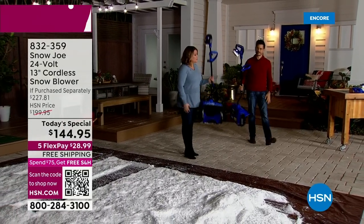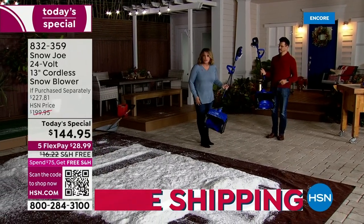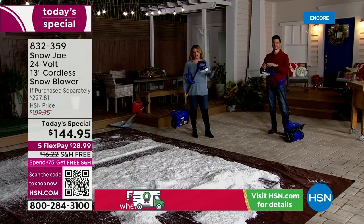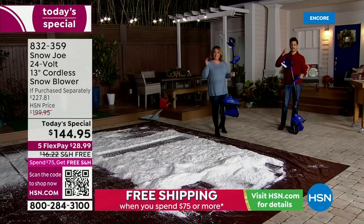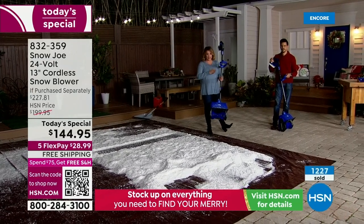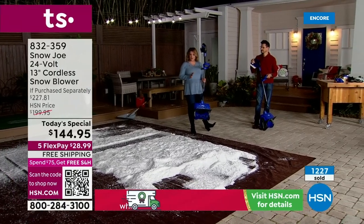I love what you said: if you can push a vacuum cleaner, if you can push a baby stroller, you can do this. My first thought was it's probably going to be really heavy if it's got any sort of power. This is the number one brand in America. And here at HSN, this is a special bundle — you won't get all these goodies anywhere else.